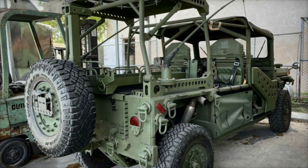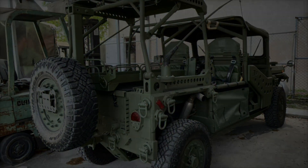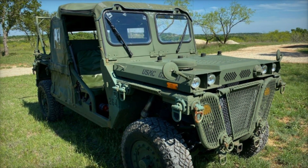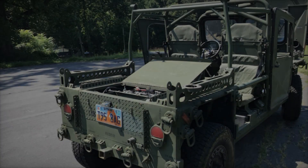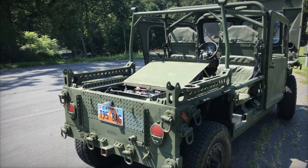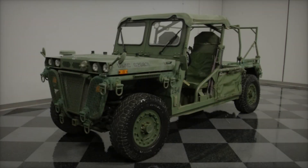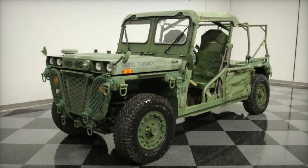The design of the M1161 cleverly integrates elements from its predecessor, the M151, while incorporating modern technology. Its chassis, borrowed from a UV100DB off-road vehicle, allows for a curb weight of just 2,058 kilograms (1,537 pounds) and a maximum payload of 900 kilograms (2,000 pounds).